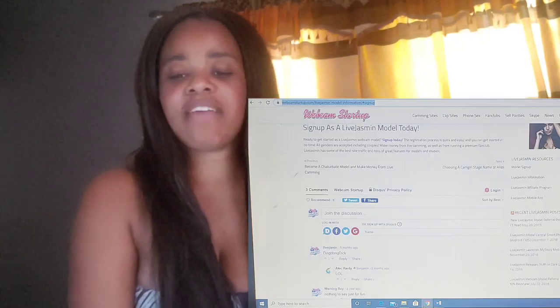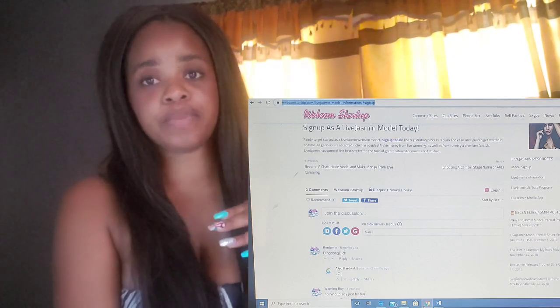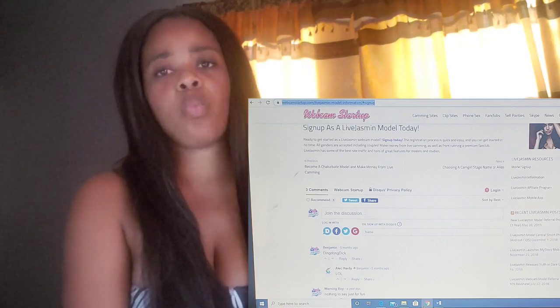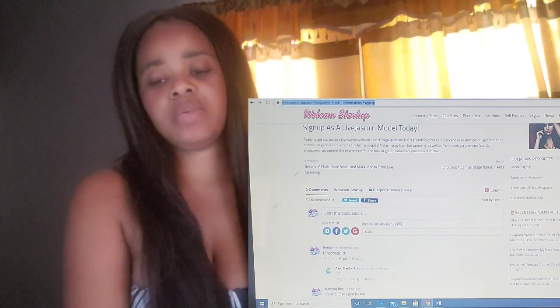I was going to do a separate video for this, but seeing that the apps video is so short, I decided to combine them and give you some sites for non-nude cam models. So one of the sites that is highly recommended for non-nude cam models is LiveJasmine, and you can find that under Hot Flirts. So once you go into LiveJasmine, you're going to find Hot Flirts — that's the section you're going to choose because that's the non-nude side of the site.